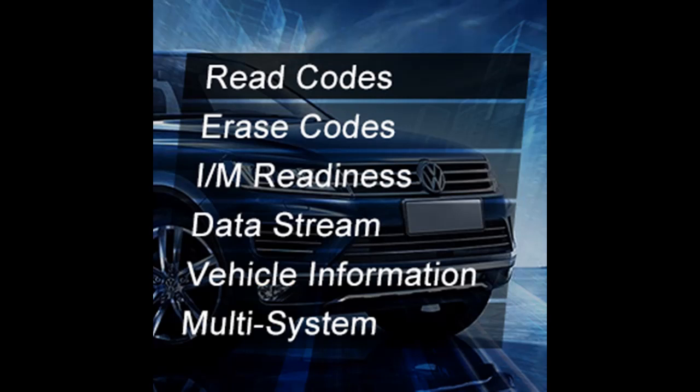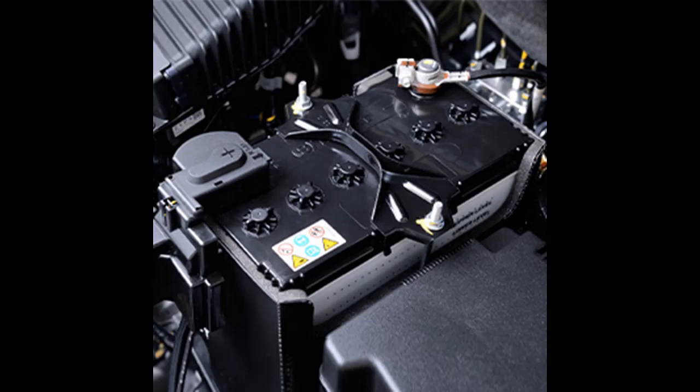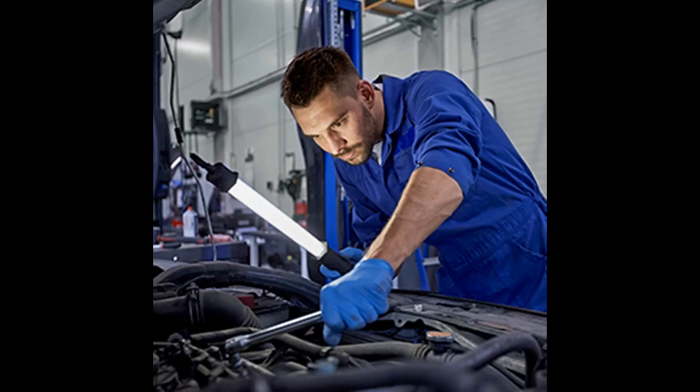Easy to use: the YA405 Car Diagnostic Tool features a 320x240 pixel TFT color display screen to indicate test results. The menu layout on screen is easy to understand, so you can solve your problems easily.